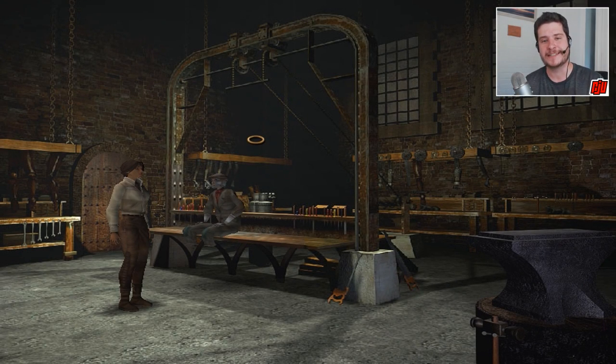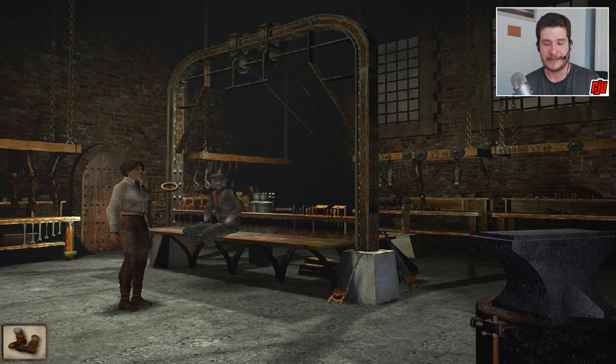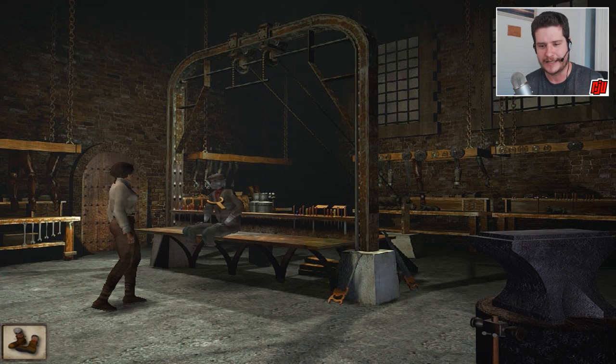Hello again, everybody. Welcome back once more to Syberia. Now, remember at the end of video two we made some wooden legs? Well, I've got some bad news. I'm afraid we've made the wrong wooden legs. They're made of the wrong material. I'm pretty sure if I hand these over to Oscar, they either won't fit or he'll just decline them. Let's find out.